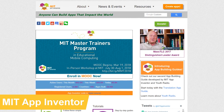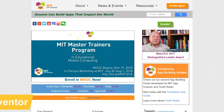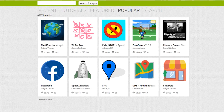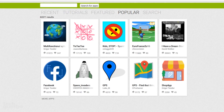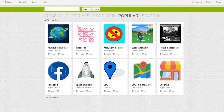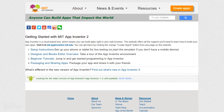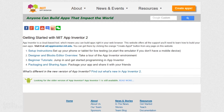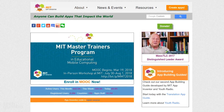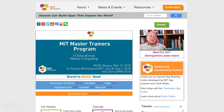Speaking of making stuff, MIT App Inventor is for those of you who have been requesting a site where you can learn how to build apps with very little or no experience in computer programming. If you want to find out the types of apps you can build, they offer a section where you can check out apps made by other creators. They also offer a full tutorial to get you started. Right now you can only create applications for Android, but they announced they'll soon be implementing MIT App Inventor for iOS.